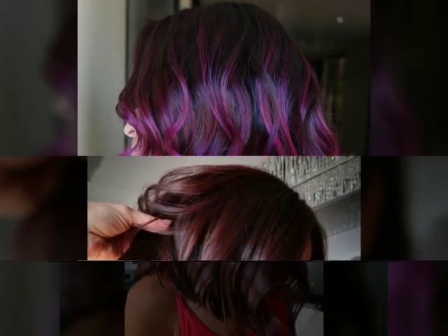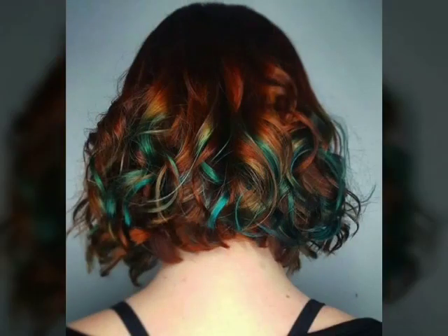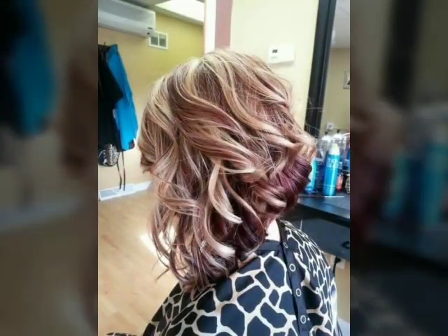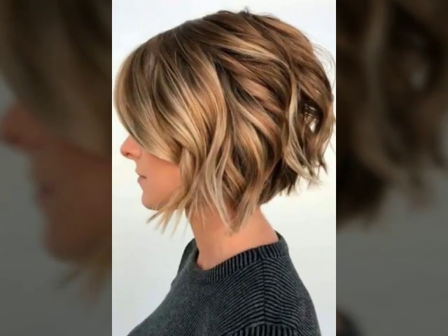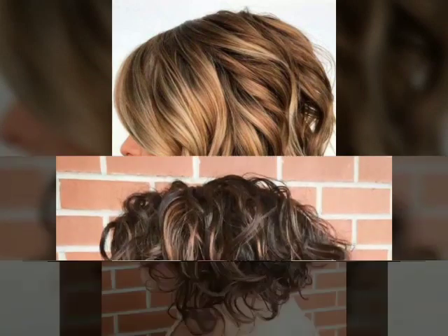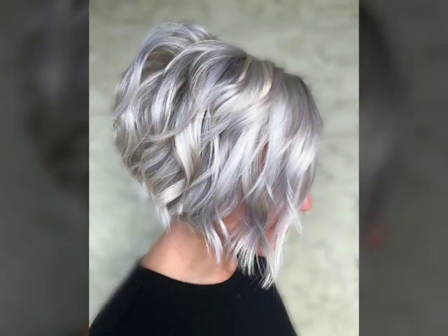Textured hair — hair that has a rough, uneven, or tousled finish — is a popular trend. This look can be achieved through the use of hair products such as pomades or sea salt sprays, or through techniques such as scrunching or finger styling.